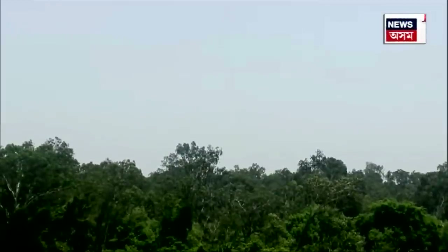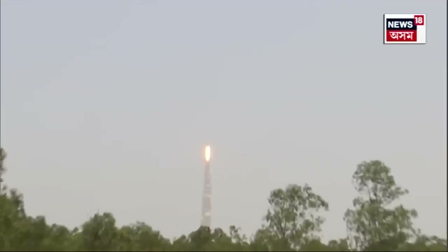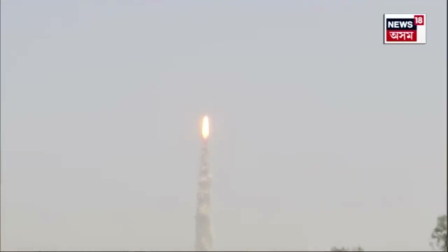Lift off normal. P1 tracking, P3 tracking. Magnificent lift off of PSLV-C57 with Aditya-L1 on board.